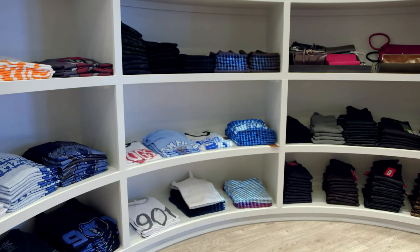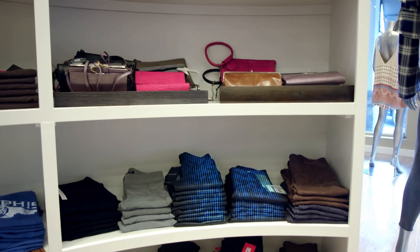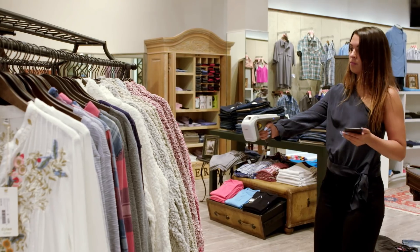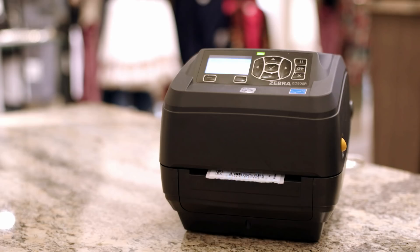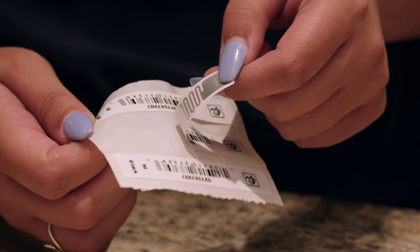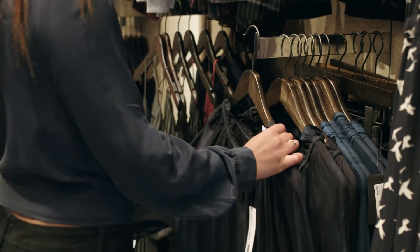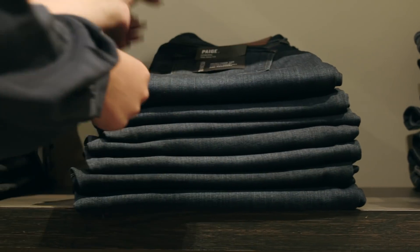MSM Solutions helps your business take control of inventory and enhance product visibility with RFID integration, utilizing PortalTrack and Zebra technologies. Radio Frequency Identification, or RFID, uses a small silicone microchip and antenna that allows you to instantly count, track and manage millions of items in real time.